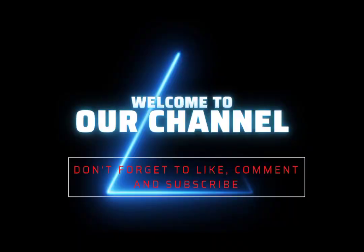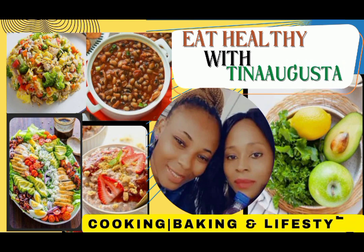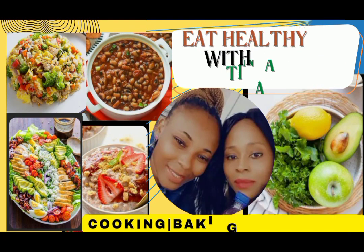Hi guys, welcome back to our channel, Eat Healthy with Tina Augusta. Thank you so much for stopping by. Special thanks to our returning viewers for always staying tuned to this channel.